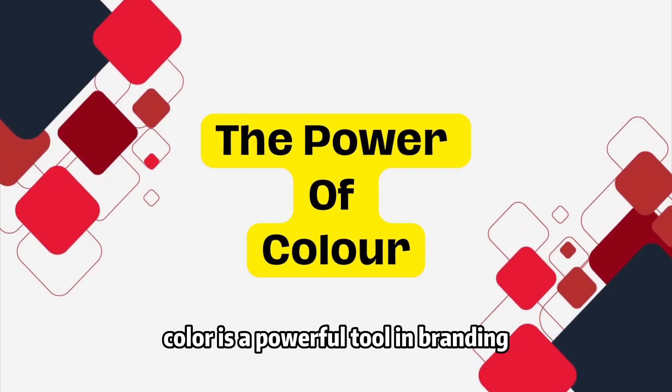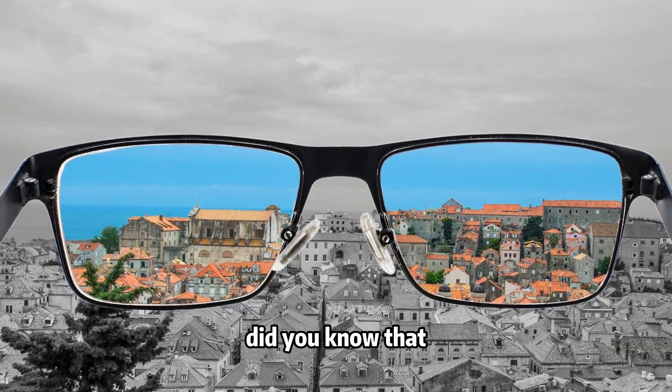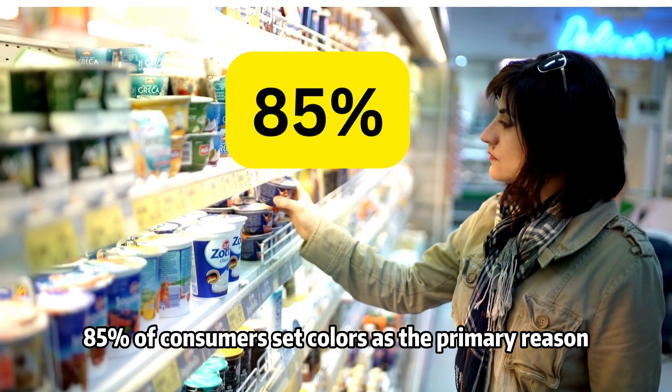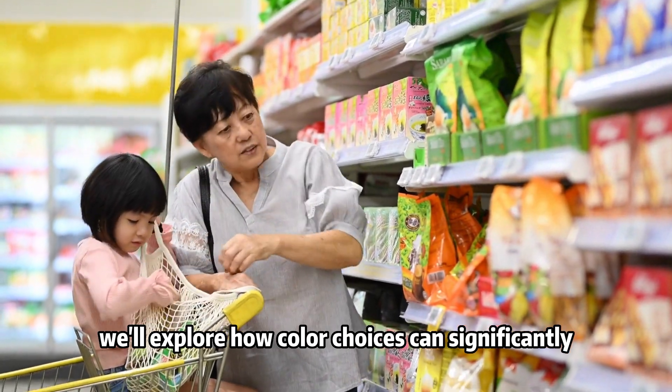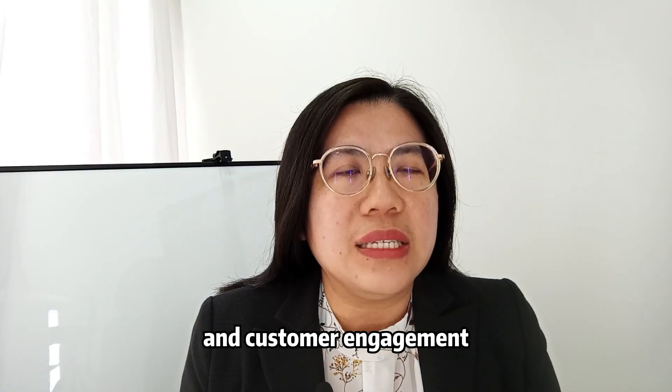Color is a powerful tool in branding. It's not just about aesthetics — it's about emotion and perceptions. Did you know that 85% of consumers cite color as the primary reason they buy a product? In the next few minutes, we'll explore how color choices can significantly impact your brand perception and customer engagement.